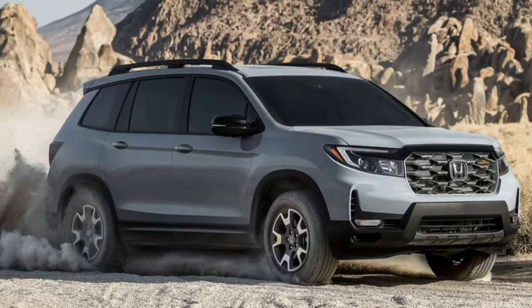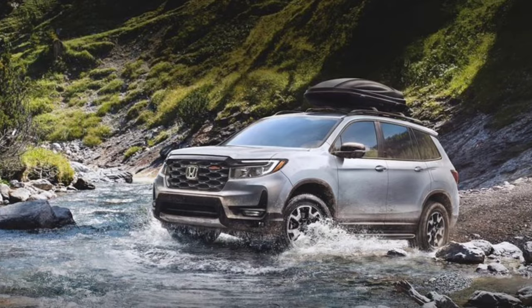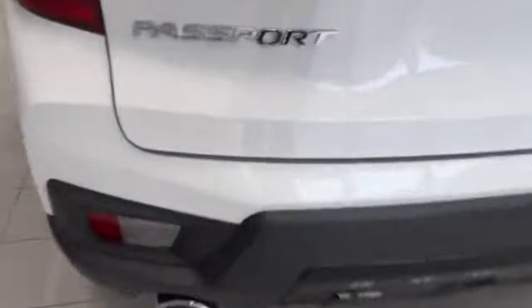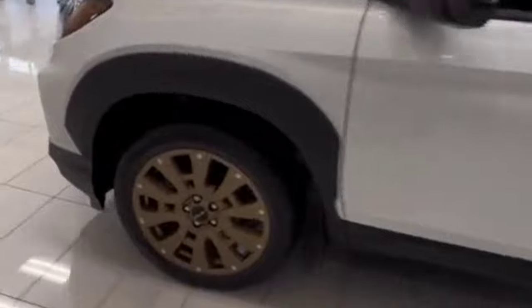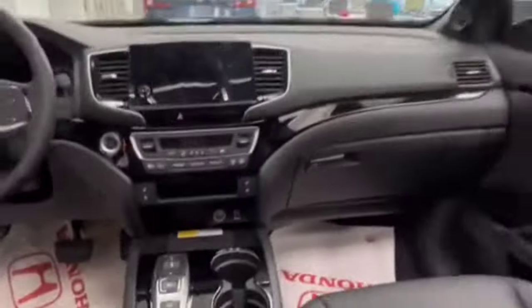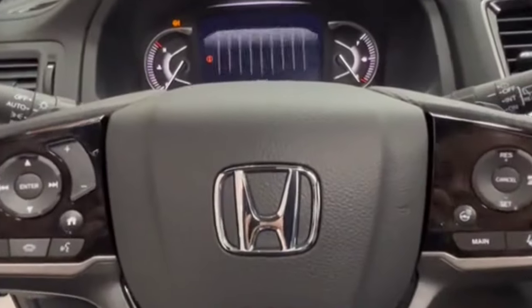If you are drawn to the Passport but need even more room, the Passport's first cousin, the three-row Honda Pilot, is a sound alternative. Following the Passport's slight facelift for the 2022 model year, the 2023 model carries on mostly unchanged. Honda is offering the Passport in the same array of trim levels as last year, albeit with slightly increased prices. The Passport EX-L is our pick as the best value since it's reasonably priced and includes desirable features such as leather upholstery, a sunroof, and a large touchscreen with smartphone mirroring functionality. All-wheel drive has been made standard on the base EX-L for 2023, another reason to opt for it.